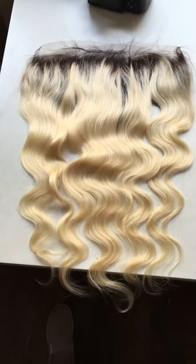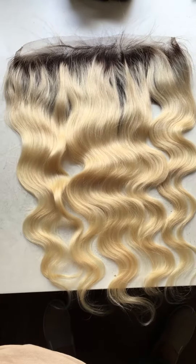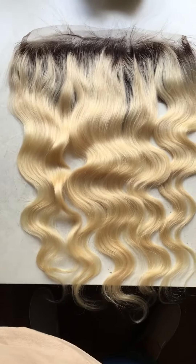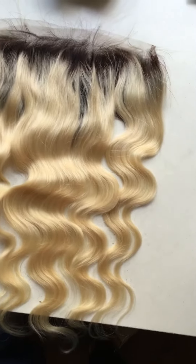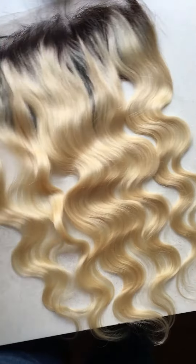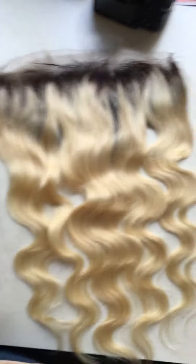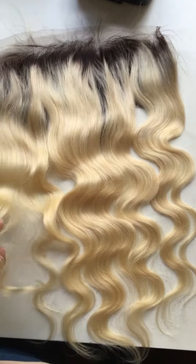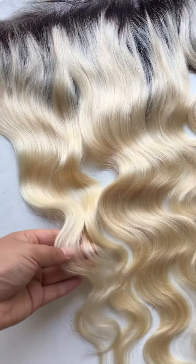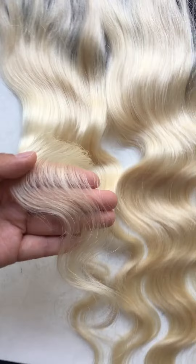Hello, good morning everyone. A lot of people asked me about the 13x6 black roots blonde frontal. We just got it back in stock. Here is a 16-inch — look at this color shade. It's very beautiful, and while you may not be able to see the quality fully through the video, I want to show you the details. From my touch, the feeling of the hair is great and awesome.